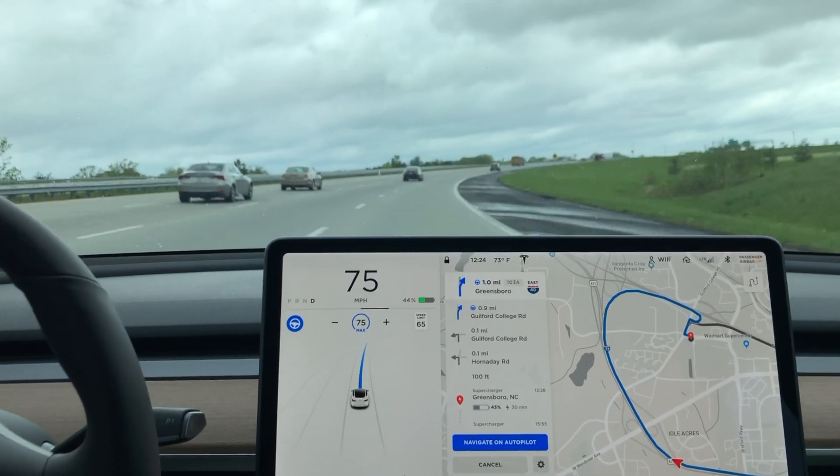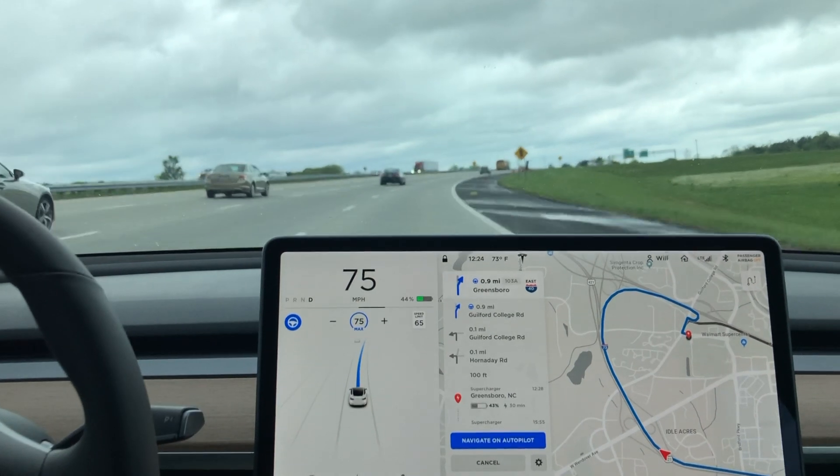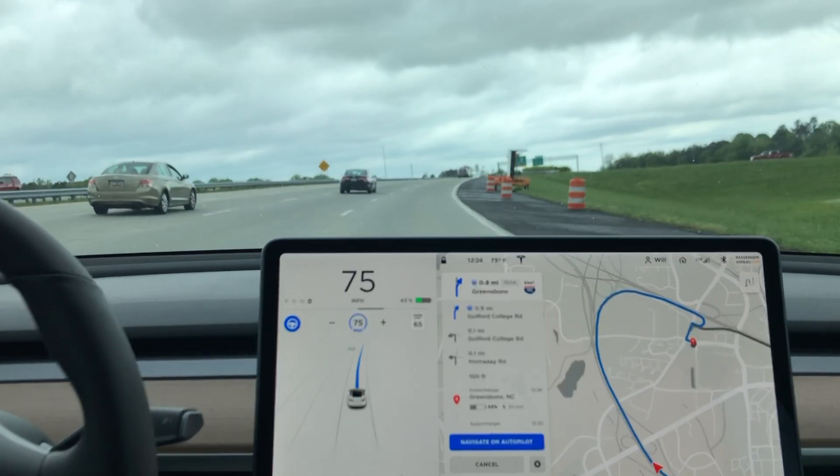Hey YouTube, back again with another video. Here you can see we're on Navigate on Autopilot, and I'm going to show you where Navigate on Autopilot missed the exit that it was supposed to take.